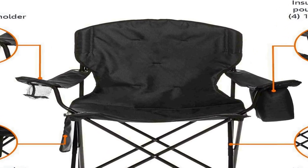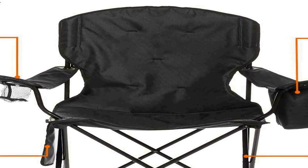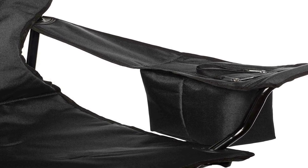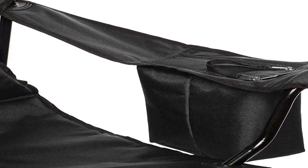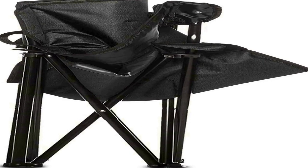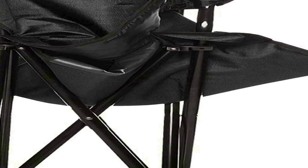The chair also includes a side pocket, perfect for stashing small items like your phone, keys, or a book, and a cup holder to keep your drink within easy reach. When it's time to pack up and go, the chair easily folds into a compact size and comes with a handy carrying bag for effortless transportation and storage. The built-in cooler is a unique and convenient feature, allowing you to enjoy cold drinks without needing a separate cooler bag. The side pocket and cup holder offer practical storage options, keeping your essentials within arm's reach.